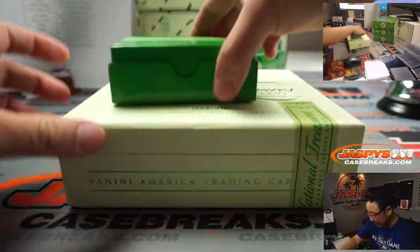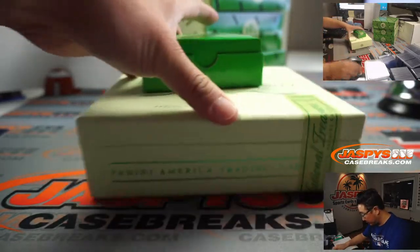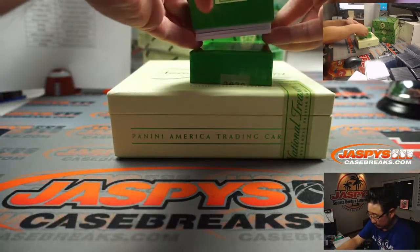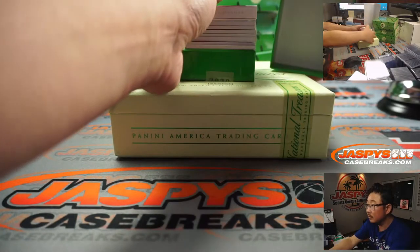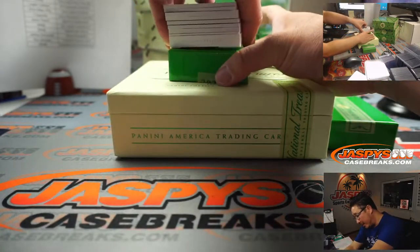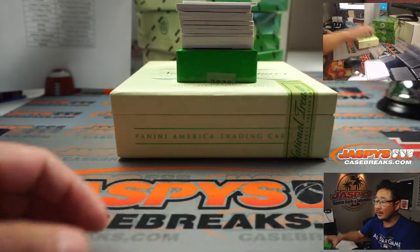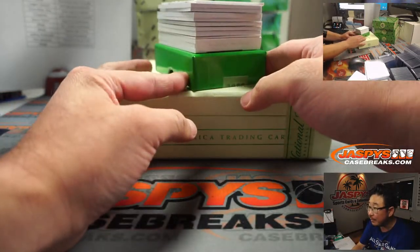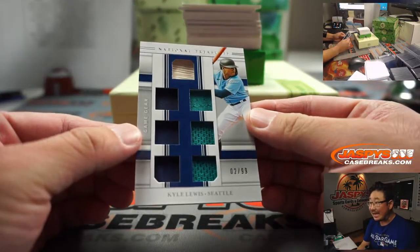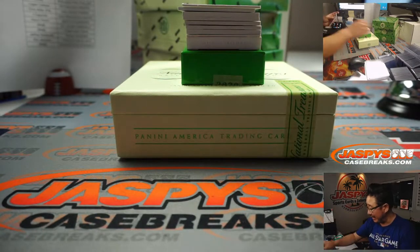I've got a bit of a fatter box right here. I think we've got three players on the bottom — I didn't spy what the names were, but I think there's a triple book on the bottom. Big fat book right there too, by the looks of it. Right out of the gate, Game Gear. Nice Kyle Lewis, two out of 99 for Aaron Pettit and the M's.